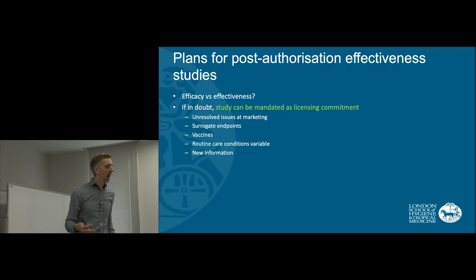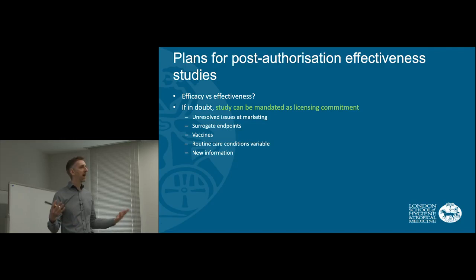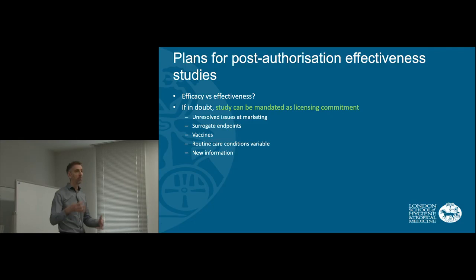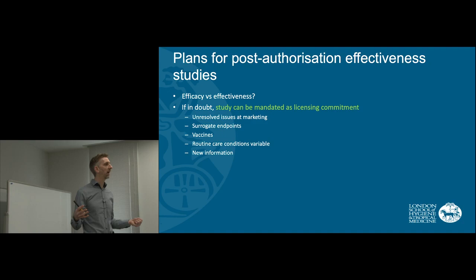Vaccines will typically demonstrate an immunological response as part of the licensing process, but they won't have been tested on an entire population within a country — which is what really matters for some vaccines — in that we're lowering the level of an infection at the population level. So it may then be important that the company commits to doing, in different countries in the world, studies to demonstrate how the vaccine is working.